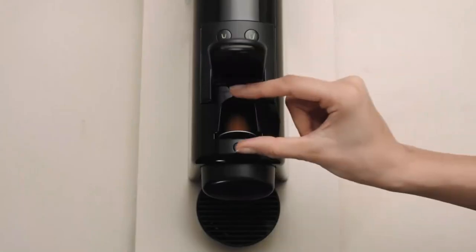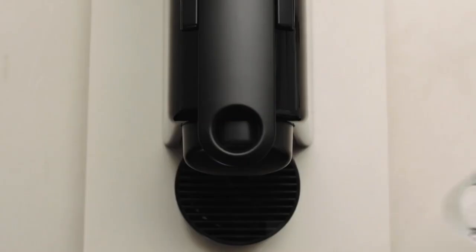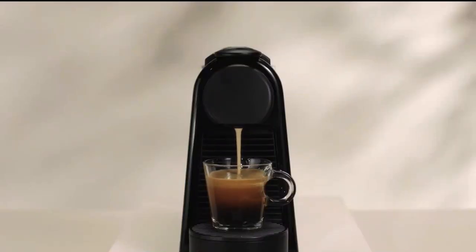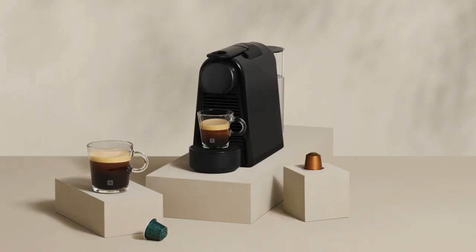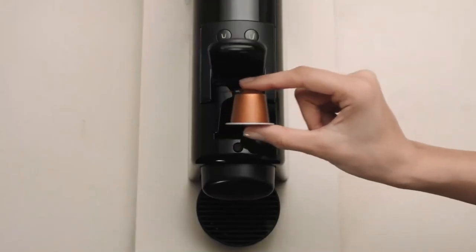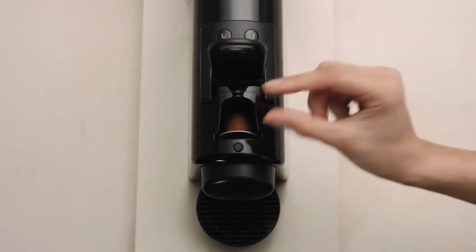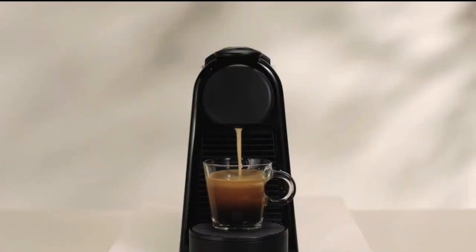Capable of brewing shots from 1.35 ounces to 3.70 ounces, the Essenza Mini has two programmable brew buttons that easily allow you to customize your shot size. While it doesn't come with a dedicated button for Americanos, you can use the programmable buttons to set up your own Americano system — set one button to your preferred shot size and the other to your preferred hot water volume, ejecting the capsule between presses. For specialty beverages like cappuccinos and lattes, you can purchase the Aeroccino 4 Milk Frother separately.